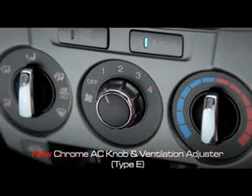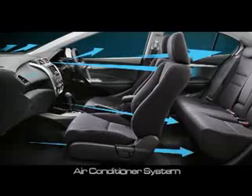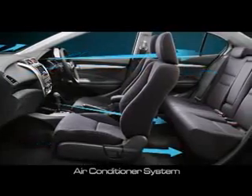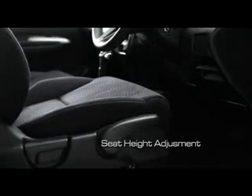Sistem air conditioner yang mendinginkan seluruh kabin dengan cepat dan merata menambah kenyamanan berkendara. Kursi yang dapat diatur ketinggiannya memberikan kenyamanan posisi dalam mengemudi.